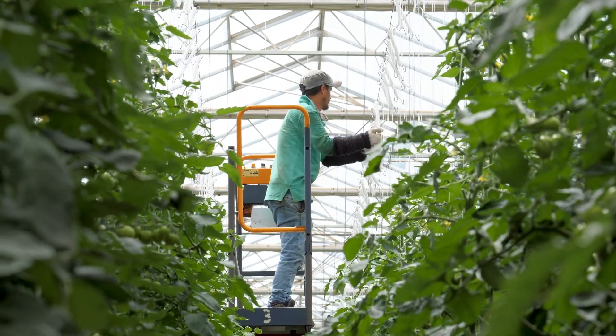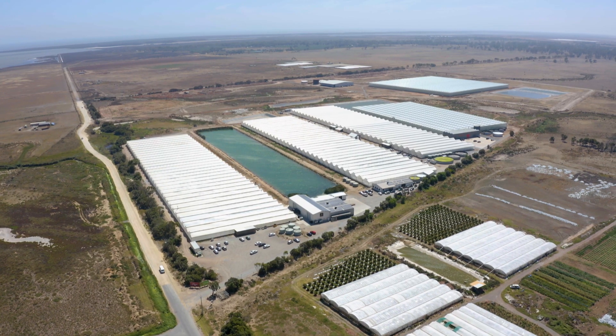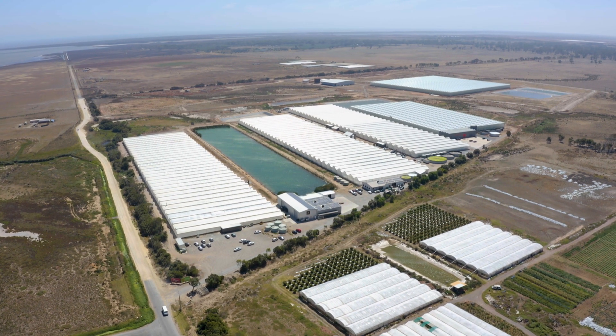We began with just two hectares of greenhouses and we've now grown to 12 hectares. We've got plans to build another 16 hectares of new glasshouses over the coming five years.